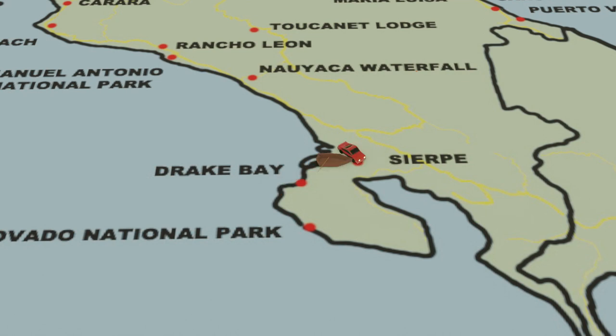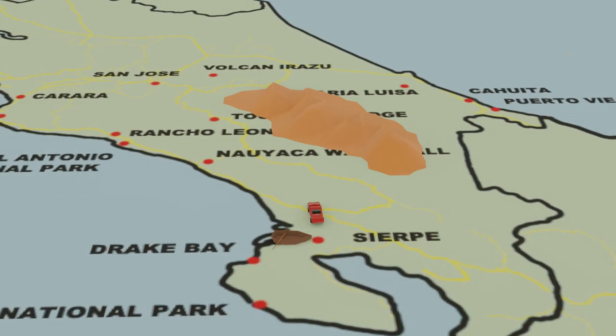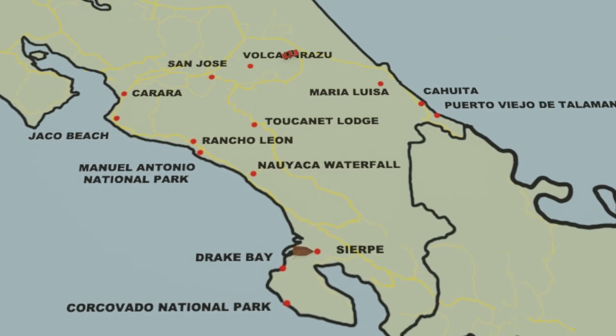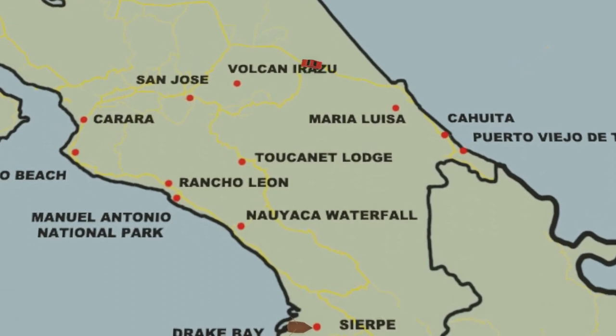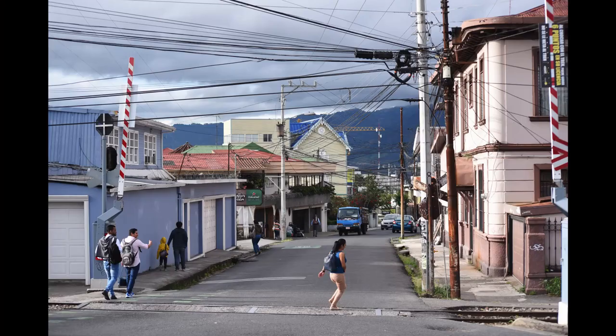We'd managed to arrange to stay with a local family just outside Marie-Louise, but there were mountains in the morning so we had to drive around. We drove around to the Toucanet Lodge on the way to break up the drive, and then went around to the little hamlet just outside Marie-Louise. He recommended we go down the east coast, so from there we went to Cahid. We stayed there for three nights, then popped into Puerto Vijo de Talamanca, then headed up to Volcano Horazu, and then back to San Jose.